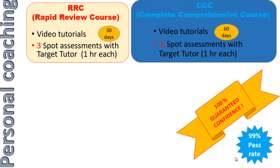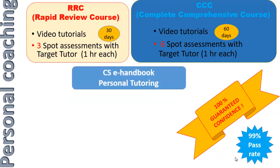The RRC course, or the Rapid Review Course, gives you 30 days access to the video tutorials and three spot assessments with a Target tutor of one hour each. Both the RRC and the CCC course come with the CS handbook online access and you get personal tutoring during those spot assessments.